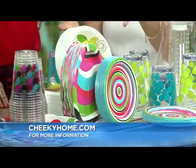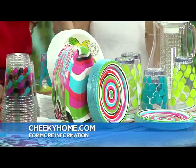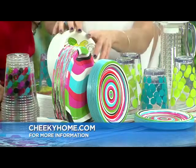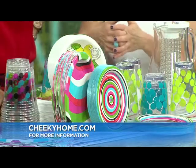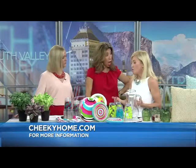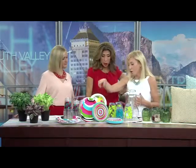Even if you're just going to have dinner with the family and don't want to be loading the dishwasher, it's a really good way to go. By the way, they partnered with Feeding America — for every pack of Cheeky plates you buy, a meal goes to a person in need in the U.S. Three million meals donated since November when they launched. Cheeky Home at Target.